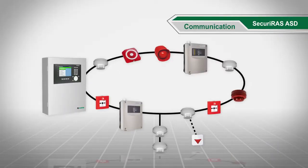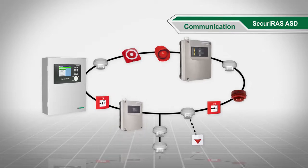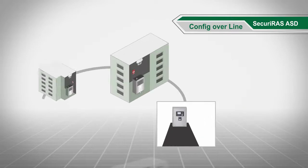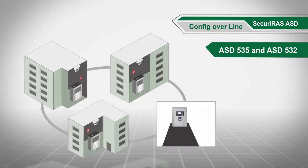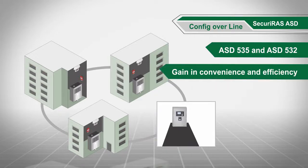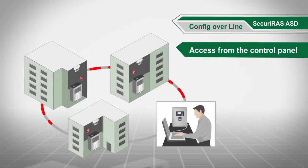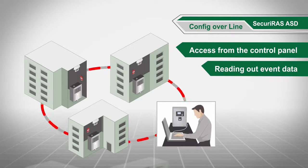Securiras ASD detectors are integrated into the addressable loop and therefore communicate directly with the fire alarm control panel — there is no separate connection. On the ASD535 and ASD532, config over line enables an even greater gain in convenience and efficiency. By means of the ASD config tool, you can access the ASD detectors directly from the fire alarm control panel to adjust parameters or read out event files without needing to seek out the detectors individually.